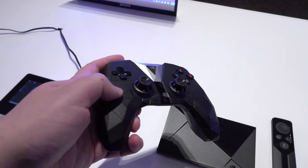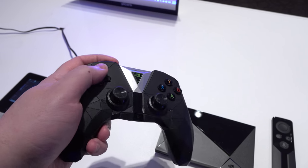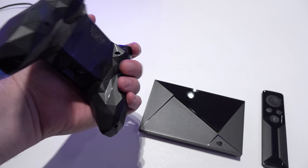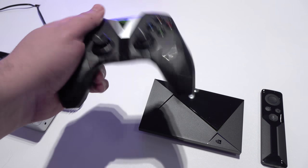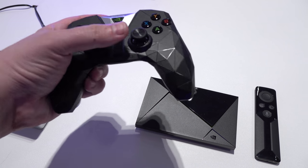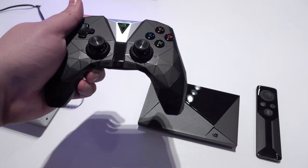The Shield controller has a very interesting look, and I thought it was going to be maybe a little bit weird with all these lines through it, but it actually is pretty comfortable. On the back there are some contours for your fingers, as you can see right there, and it just fits pretty well and feels well-made.